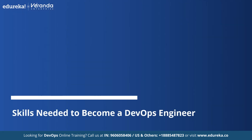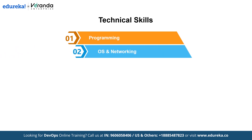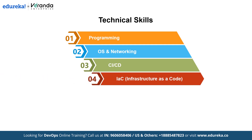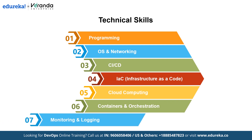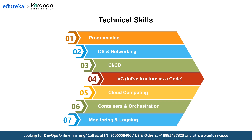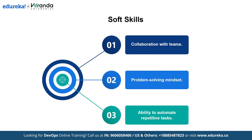Are you curious about what it takes to succeed in DevOps? Let's explore the essential skills you need to master. Technical skills include: programming basics in Python, Bash or Go; OS and networking knowledge including Linux fundamentals, networking protocols, DNS and firewalls; CI/CD tools like Jenkins, GitLab CI or GitHub Actions; IaC tools like Terraform and Ansible; cloud computing with AWS, Azure or Google Cloud; containers and orchestration with Docker and Kubernetes; and monitoring and logging with Prometheus, Grafana and the ELK stack. Soft skills include collaboration, a problem-solving mindset and the ability to automate repetitive tasks.